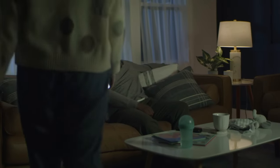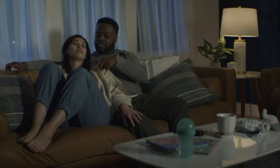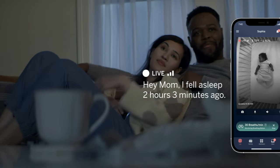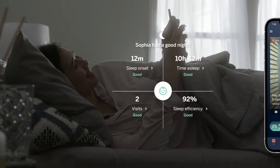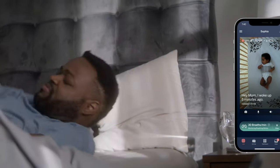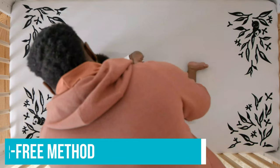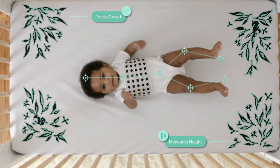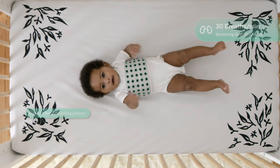Sleep tracking data is available with a Nanit Insights subscription, the basic level of which is free for the first year. Every morning you'll receive a sleep report that breaks down stats about the baby's night, much like many fitness trackers do, with cool reports like a heat map of the baby's position in the crib and a time-lapse video of their night. One of the coolest features unique to the Nanit Pro is its breathing wear that monitors the baby's heart rate, using a sensor-free method that measures the movement of the fabric's geometric print down to the pixel.